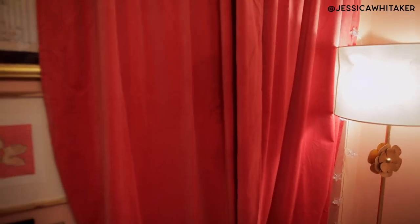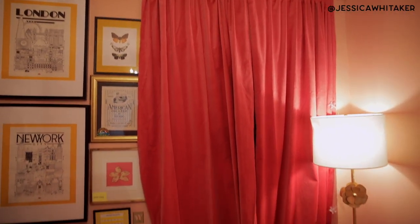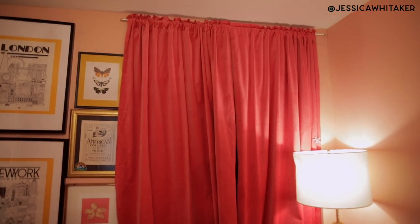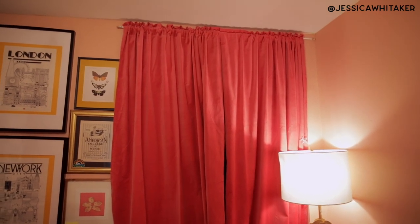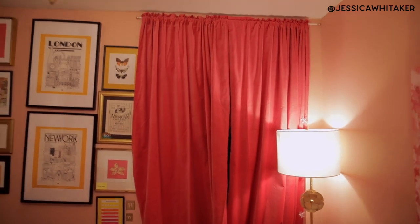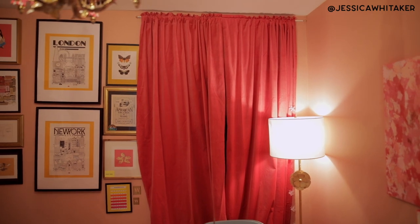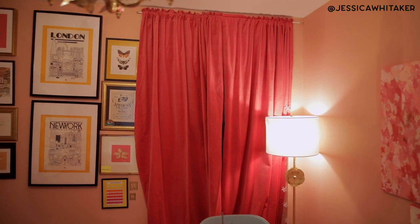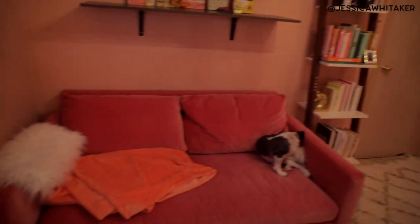These curtains are so gorgeous. They're from Ikea — the 98-inch length. They don't have them anymore, but I was able to snag a few more on eBay. The color you're looking for is called light brown dash red, even though they're definitely a pink. I think they're just so beautiful — I love this jewel tone and they actually match my couch almost perfectly.